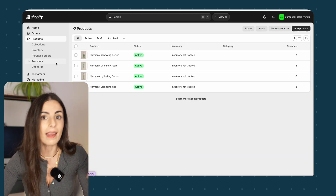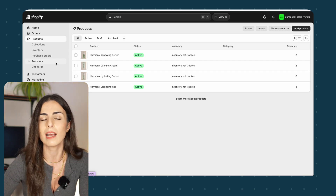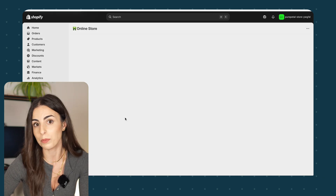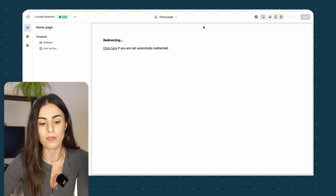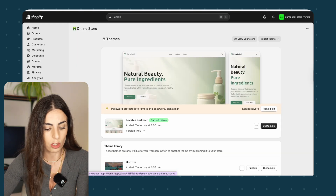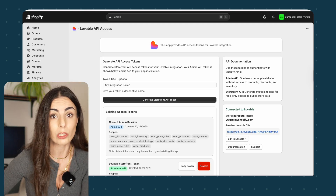Everything within Shopify related to back-end management remains the same — your orders, taxes, shipping rates, payments, everything is still in here. The only difference now is that your store's front end is managed within Lovable, not within your Online Store theme like we usually did. This is your Online Store, and if you click Customize you will be directed to the editor, but anything related to the appearance of the store is handled within Lovable. Also, you will see the Lovable app listed in here.